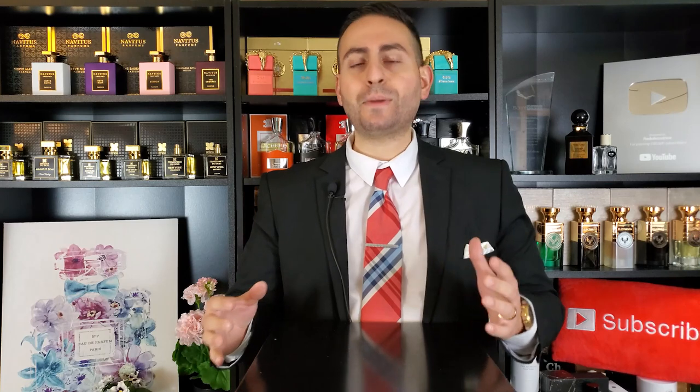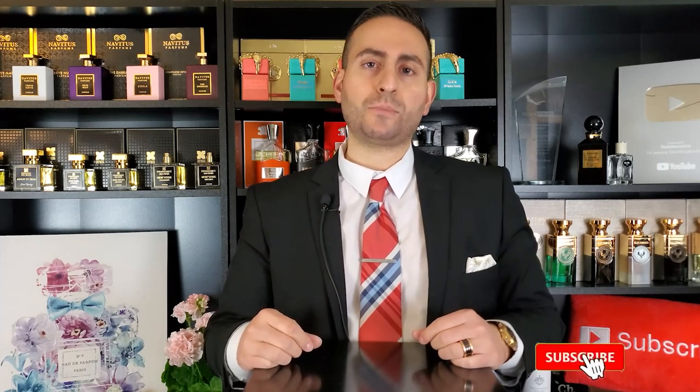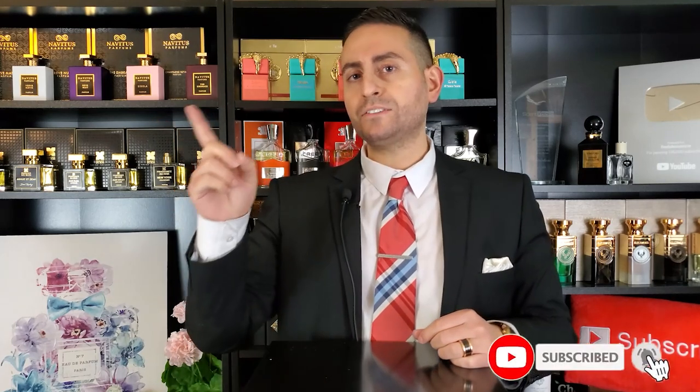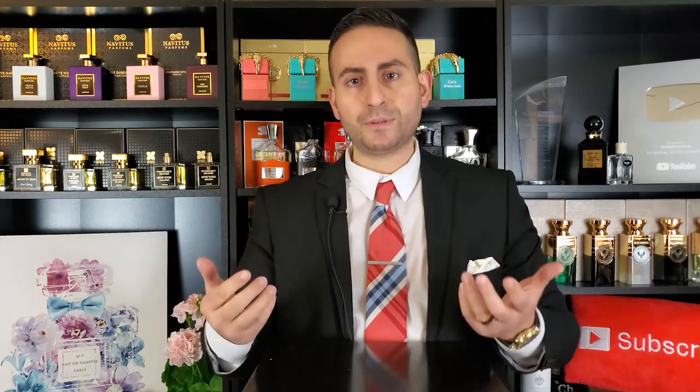Now, before I begin this video and tell you about these 10 almond fragrances in my collection — why I enjoy them and why I think you should try them — I do want to start things off by mentioning that if you are a fan of fragrance-related content, please do consider supporting the channel by subscribing to it. Hit that bell icon so you can be notified whenever I upload another video, and give this video a thumbs up if you take something of value from today's episode.